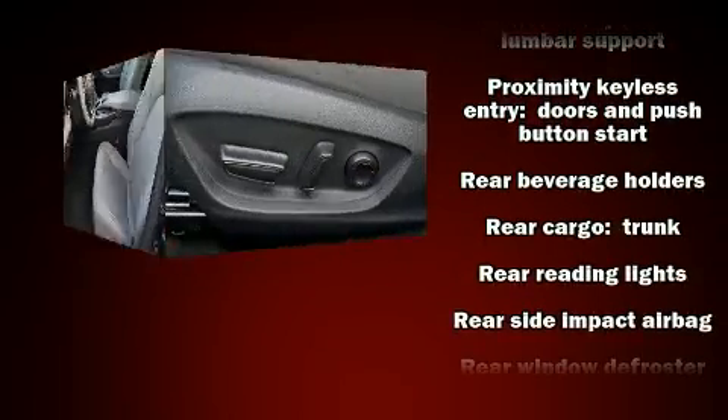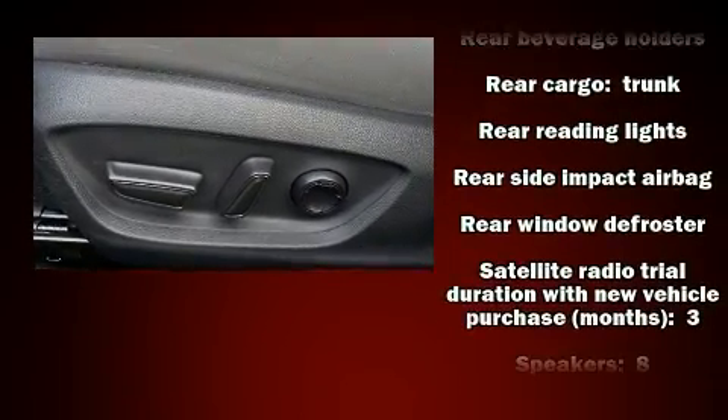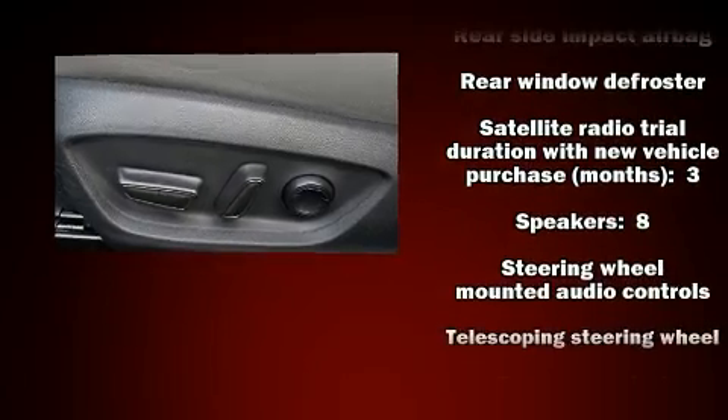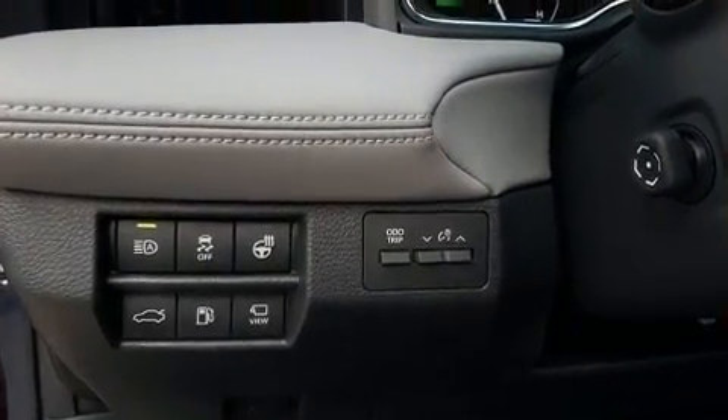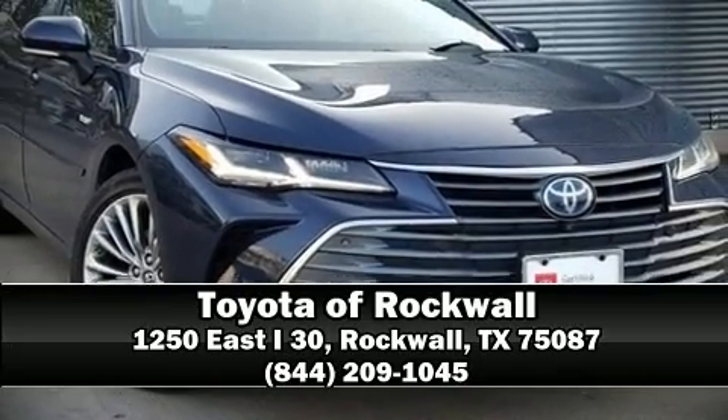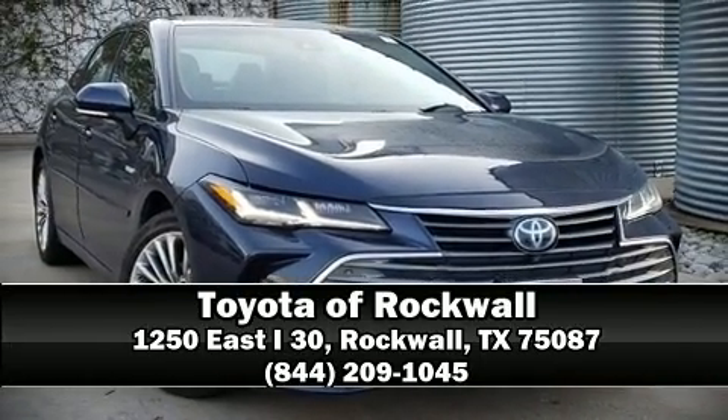This vehicle has achieved certified pre-owned status by passing Toyota's comprehensive certification process. Our sales reps are extremely helpful and knowledgeable. Stop by our dealership or give us a call for more information.